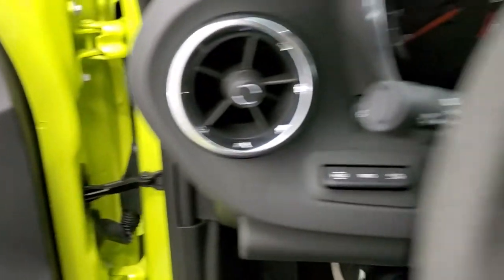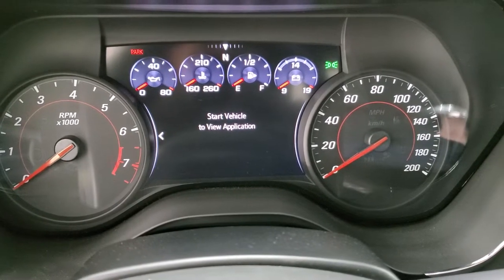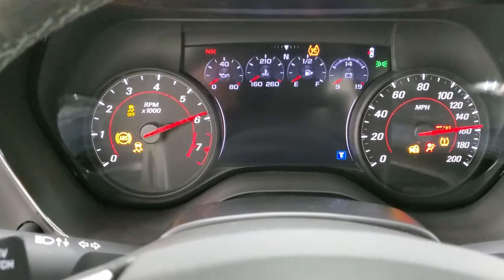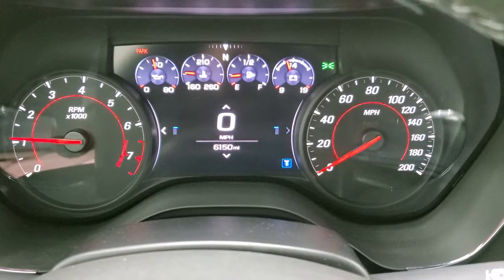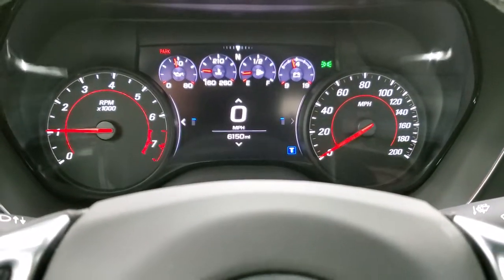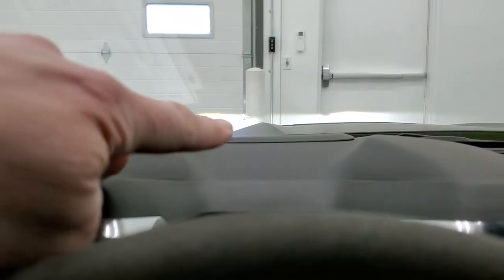We'll hop inside and take a look at the instrument cluster and everything. Starting it up — sounds really good. You get the digital display there. This one only has 6,150 miles on it. The instrument cluster is very nice and clean, and you can see the heads-up display right there.